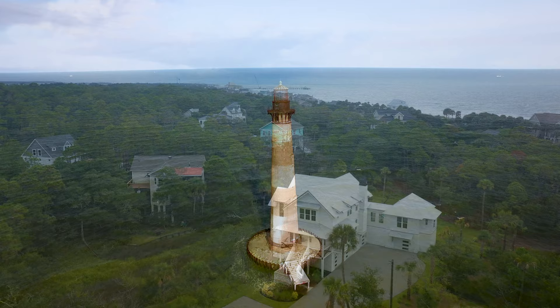24 West 9th Street is your once-in-a-lifetime opportunity to enjoy turnkey luxury beach living at its absolute finest.